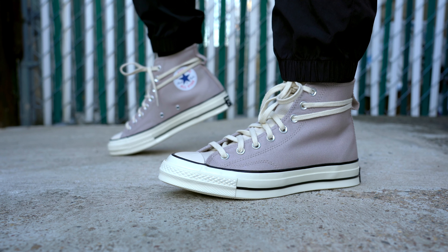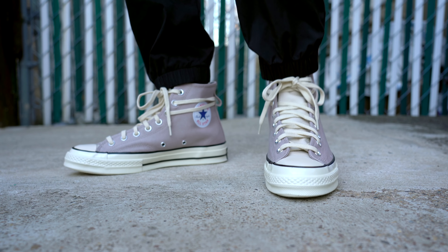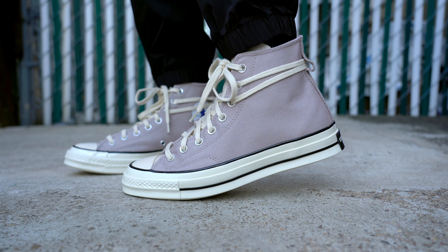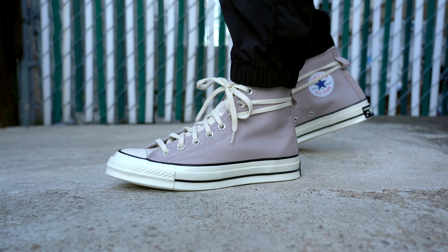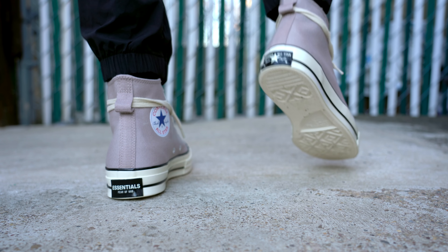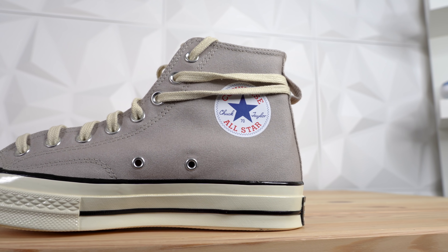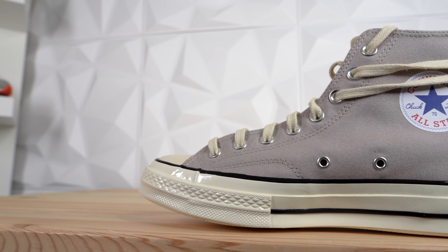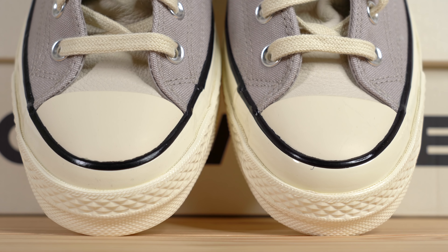Let me throw these sneakers on feet so I can show you guys what they look like. There you go — that's how they look on feet. I think they look great. Sizing in Converse's is a little different than standard sneakers — you usually have to go down a half size or a whole size. In this case I went down a whole size to a size 8; I'm a size 9 and it fit me perfectly, because these fit huge. So keep that in mind.